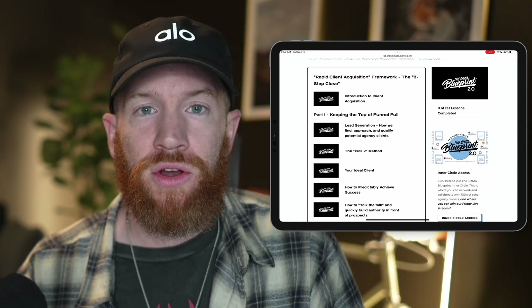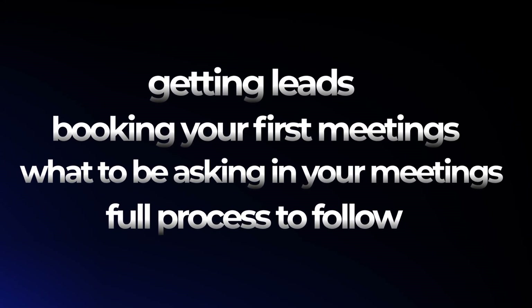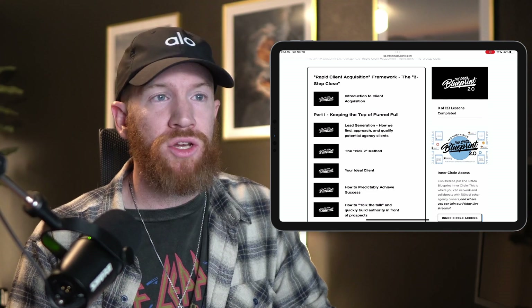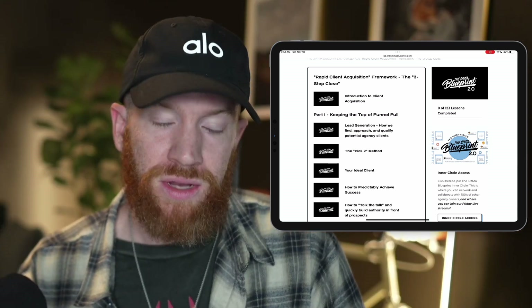This module covers everything from getting leads for your agency and booking those first meetings, to what you should be asking on those calls. We have a process called the Client Meeting Guide — a step-by-step framework of questions to ask so you understand everything you need to close that client. This is by far the most actionable and most well-received part of the entire program.